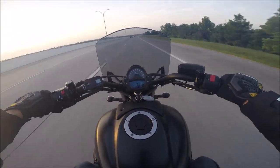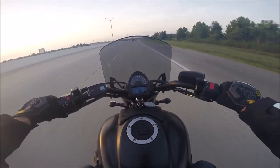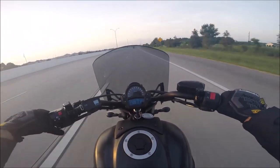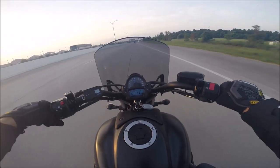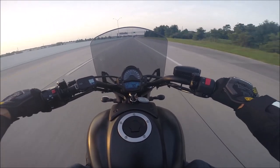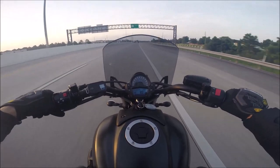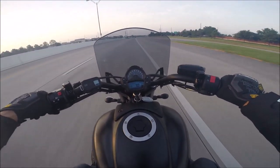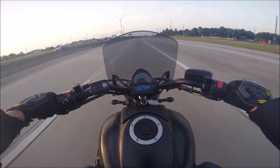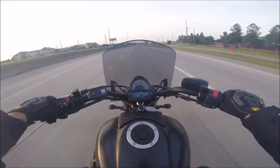So I went on Amazon and found this Puig — P-U-I-G — windscreen. It's bigger than I wanted; I'd prefer it to be about here. With the mounting bracket and everything it was about $130. I put it on myself — fairly easy, took a little bit of time — and it really does provide a lot of wind deflection, which I like. It comes in clear and smoke; I got the smoke. I wish it was a little bit darker.